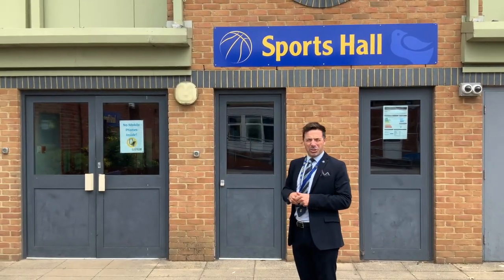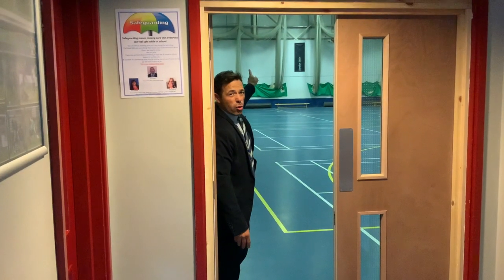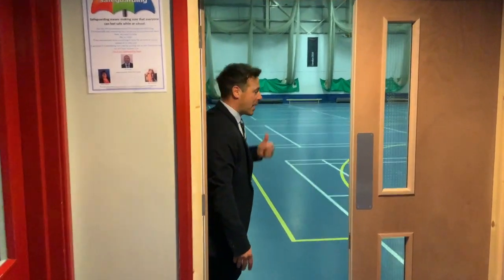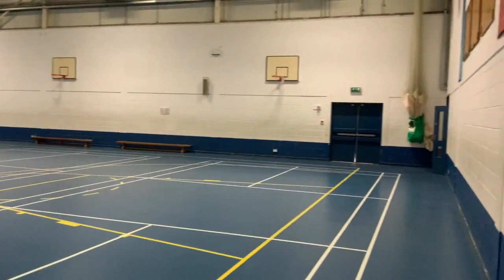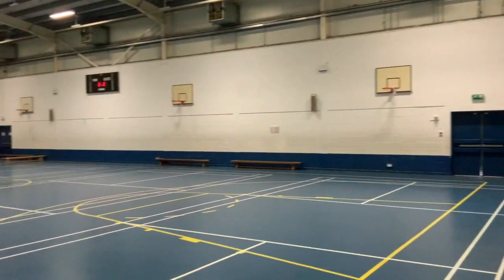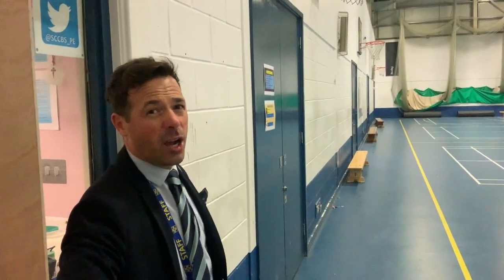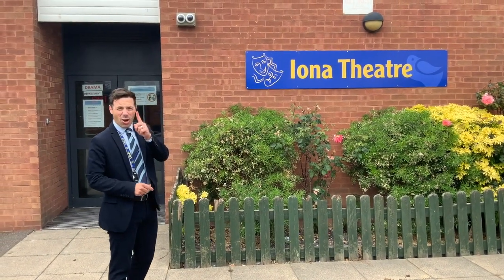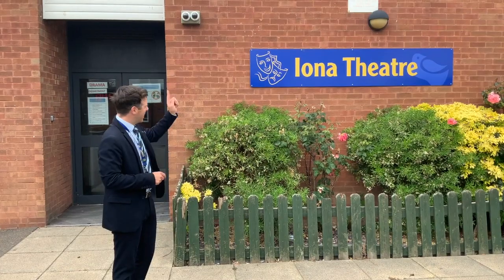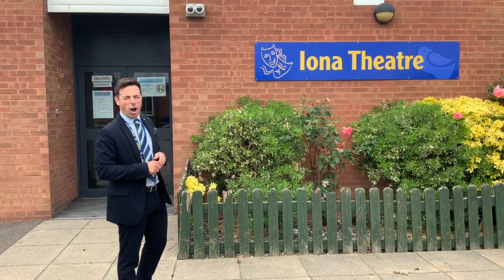This is where you have your PE lessons — a combination of in this building and out on the field. Let's have a look inside. In here is our indoor sports hall — state-of-the-art. We also have two GCSE classrooms upstairs that you'll be doing hopefully in Year 10. Right next to our sports hall is our Iona Theatre. Years ago when I first started this school this used to be our sports hall, but now this is our state-of-the-art theatre where you'll have your drama lessons.